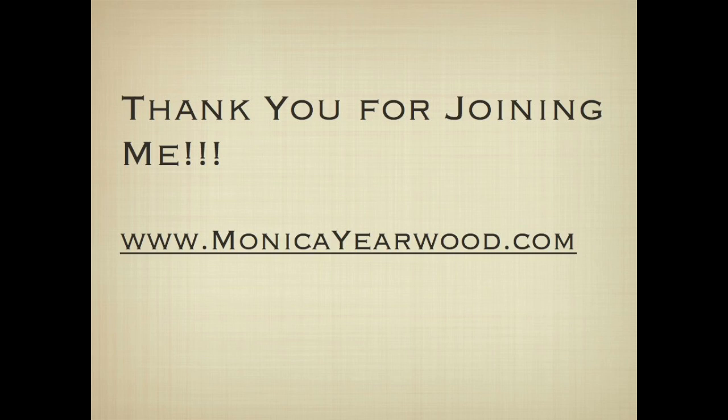Thank you so much for joining me today for my presentation on my favorite Ayurvedic cleanse methods. You'll be receiving a downloadable three-day complimentary cleanse so you can get a better idea of what Ayurvedic cleansing is and try a three-day cleanse at the conclusion of this video. Thank you so much for your time today — I know that 45 minutes is a lot to give, and I really appreciate you joining me. I hope this information aids you.